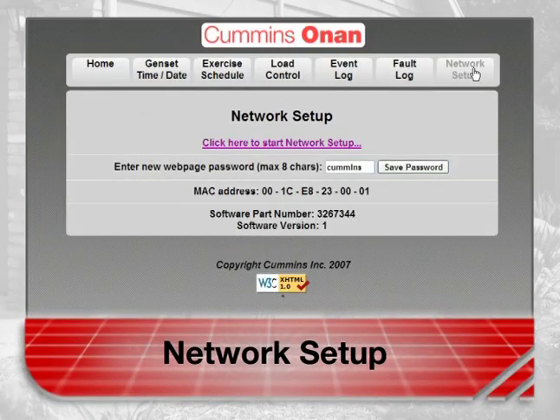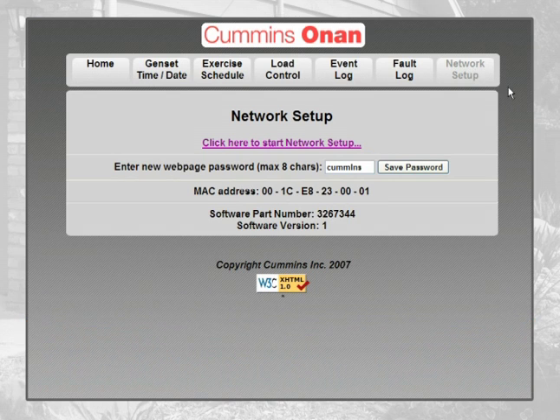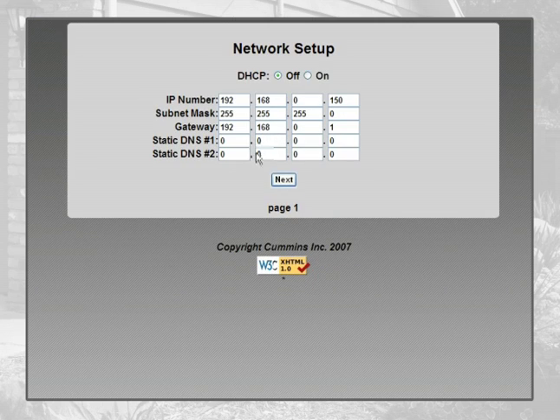If you know your way around IP addresses, DHCP, DNS, SMTP, and other internet lingo, you can set up your RS model generator for remote internet-based access. Your operator's manual has a network setup guide in Appendix C. Otherwise, you can have a network specialist from your Cummins Onan dealer handle the setup.